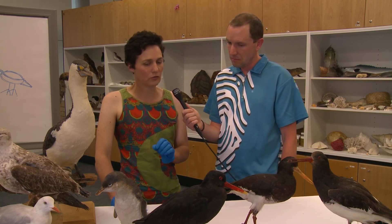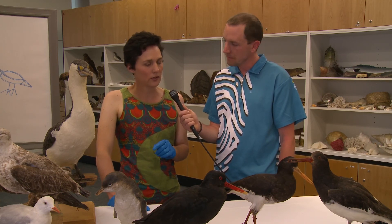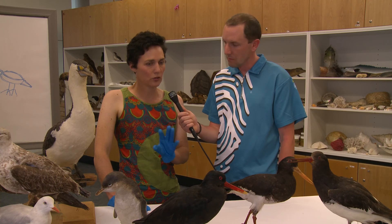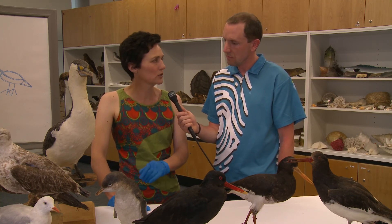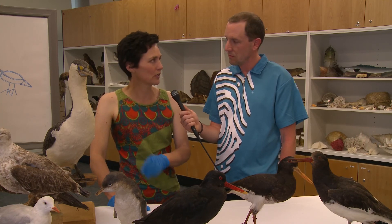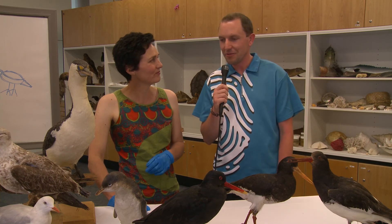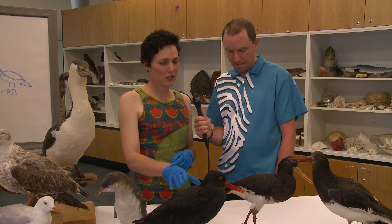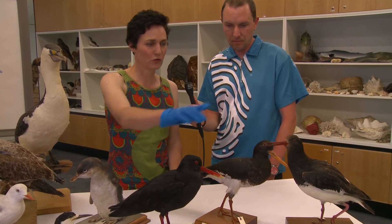There's a good resource online that Te Papa scientists have helped put together — that's at a website called New Zealand Birds Online, nzbirdsonline.org.nz. It's got a great tool to help you identify what bird you're looking at, using photos and silhouettes to help you figure out which group of birds and right down to the species. I wanted to talk to you about oyster catchers in particular — a group of birds we often find at the coast.